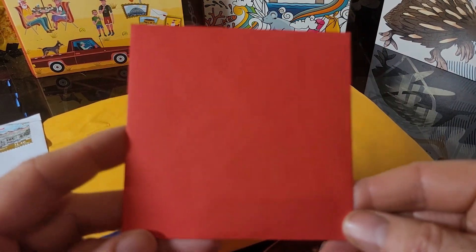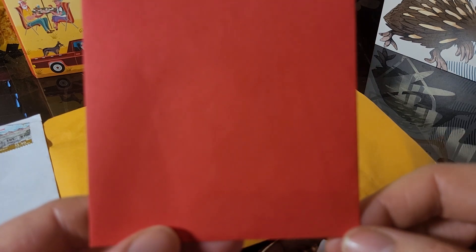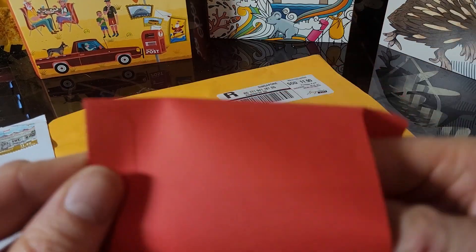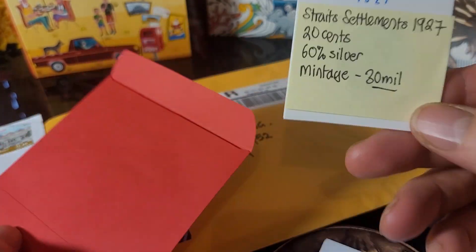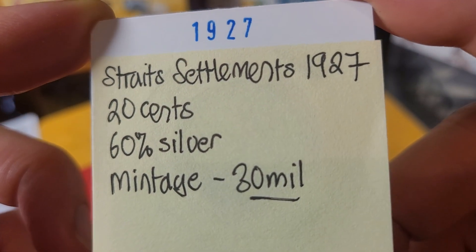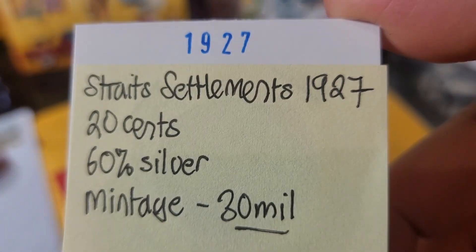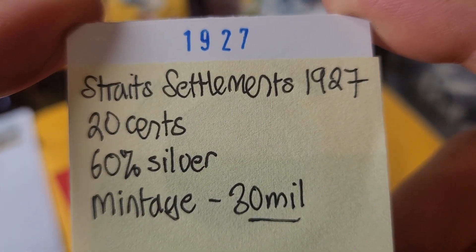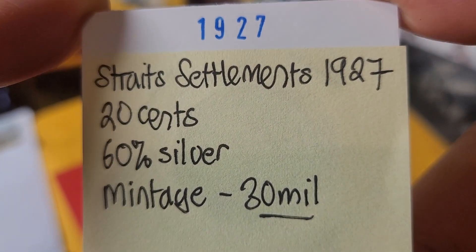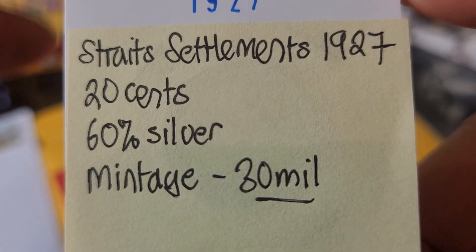We've got a red pocket — this is a red pocket you give for Chinese New Year and you're supposed to give money in it. He sent a coin: Straits Settlements 1927. This is getting towards the end of the Straits Settlements period. Then it changed over to Currency Commissioners Malaya, and after the second World War, Malaya and British Borneo. This coin is 60% silver.